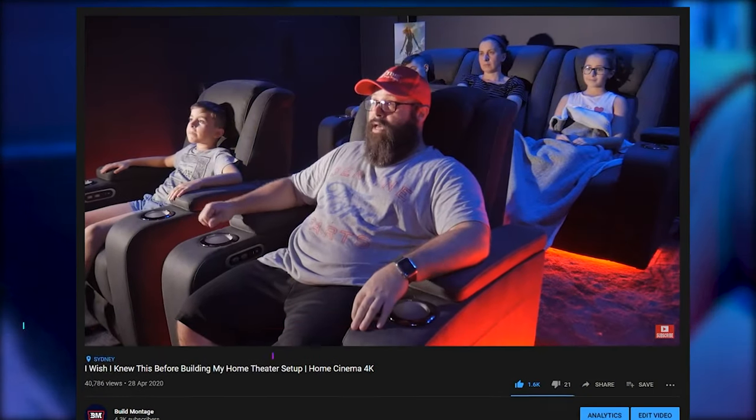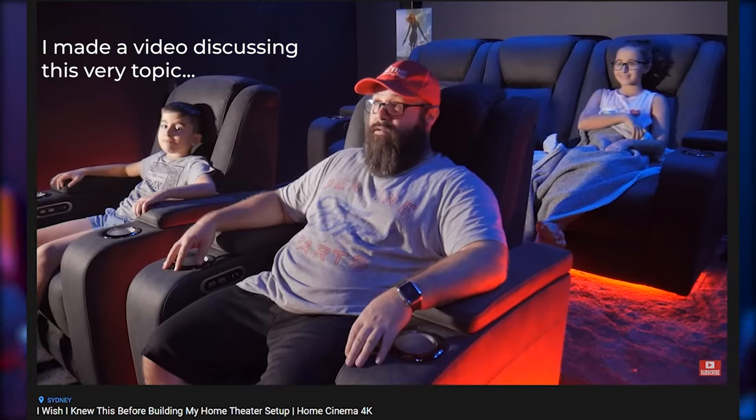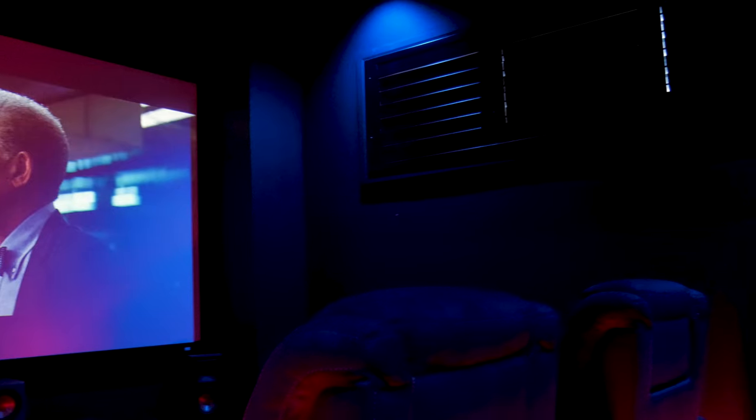Meaning that I just don't need the five seats in this room, and having the additional seating in a compromised position just detracts from the viewing experience for the person who is going to be using it the most, which is me. The main reason is that the viewing distance from the screen to the back row is increased to a far more optimum distance.